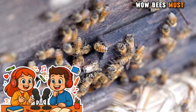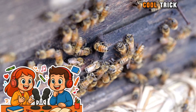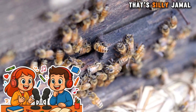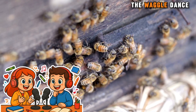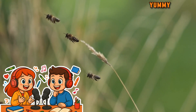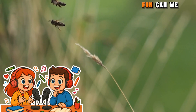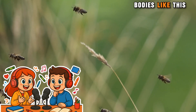Wow. Bees must be very strong to fly so fast. They are. And bees have another cool trick — they can dance. Bees can dance? That's silly, Jamal. It's true. Bees do a special dance called the waggle dance. It helps them tell other bees where to find yummy flower nectar. A waggle dance? That sounds so fun. Can we try it? Sure. Let's pretend we're bees and waggle our bodies like this.